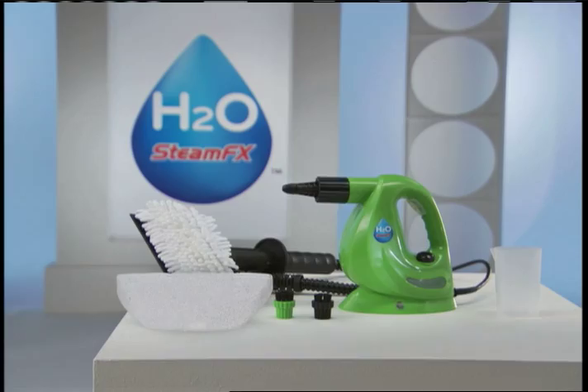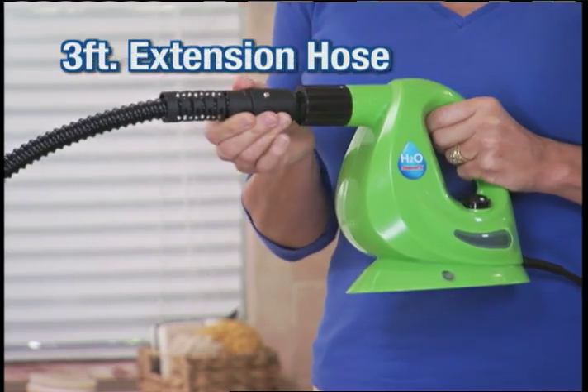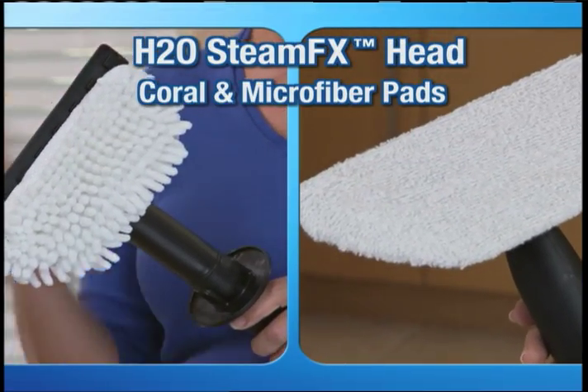And the best part is that the coral and microfiber pads are washable and reusable. That means you get the handheld SteamFX with jet nozzle, two colored nylon brushes, plus the 3-foot extension hose with H2O SteamFX head, coral, and microfiber pads.